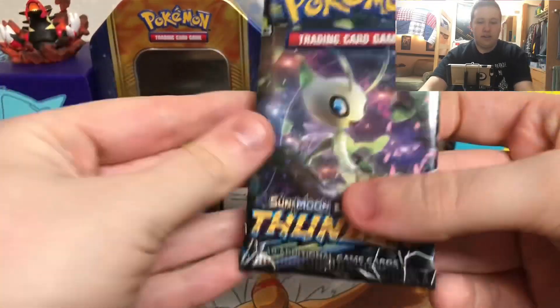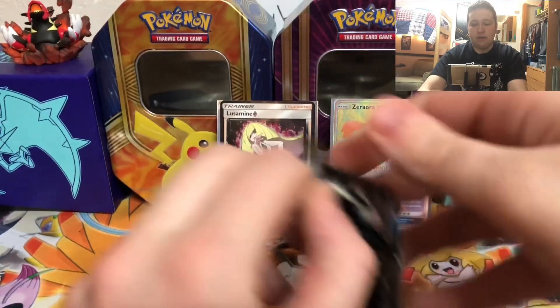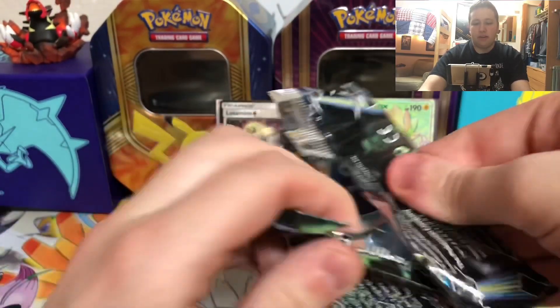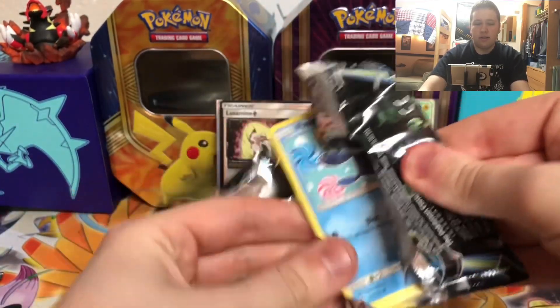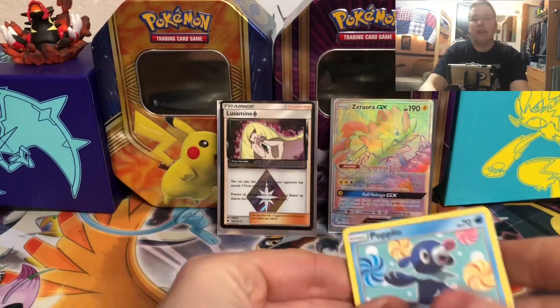Rainbow Rare Zeraora — I think that's the third best card in the set, behind Blacephalon and Alolan Ninetales. Well, I love the full art of Alolan Ninetales. Or is it a regular? Oh, you have a regular of that card too. Oh my god! First pack magic — can we get last pack magic?